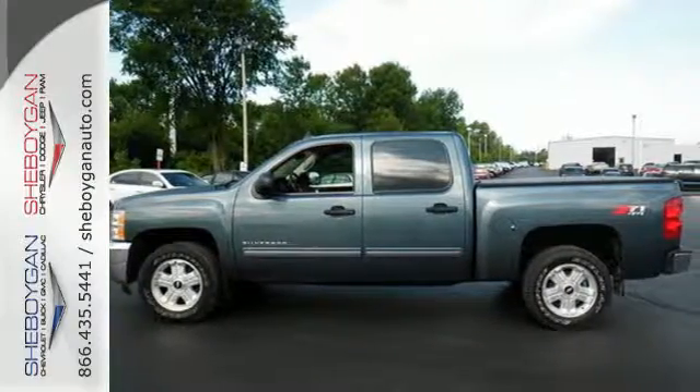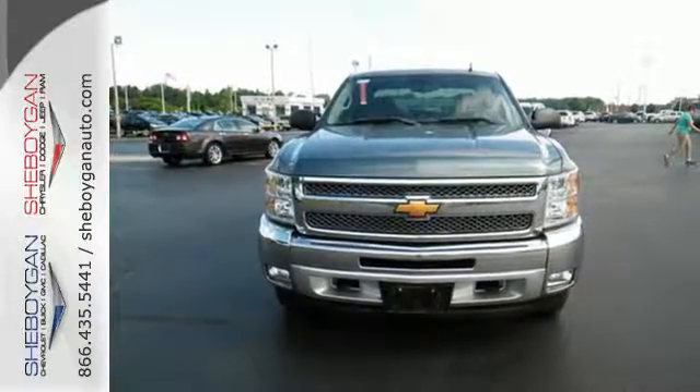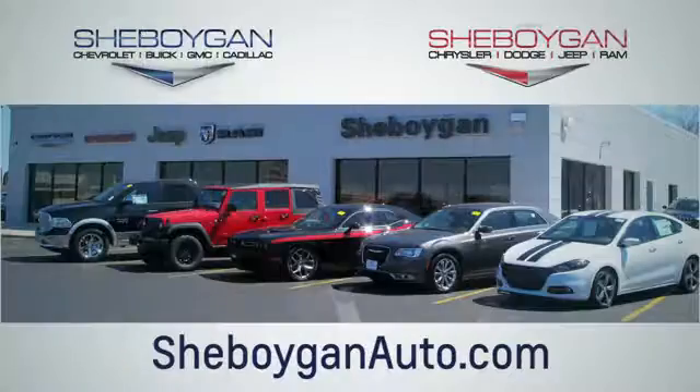The confident handling of this truck will exceed your expectations. Stop in today. Choose Cheboygan Auto. We are conveniently located at 3400 South Business Drive or at 2701 Washington Avenue in Cheboygan, Wisconsin. Cheboyganautos.com.